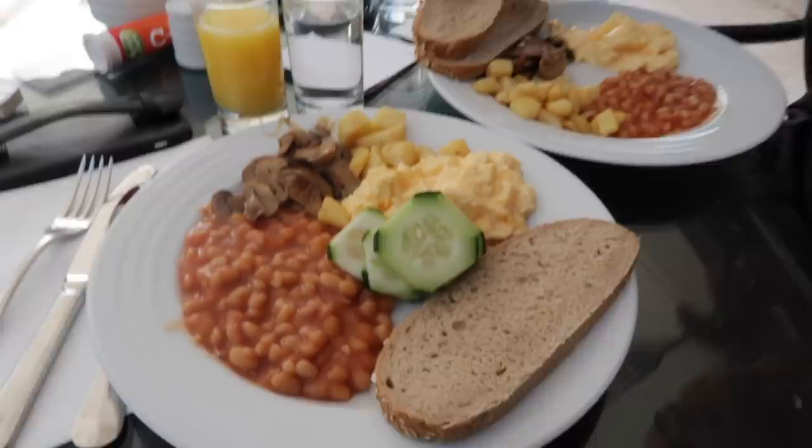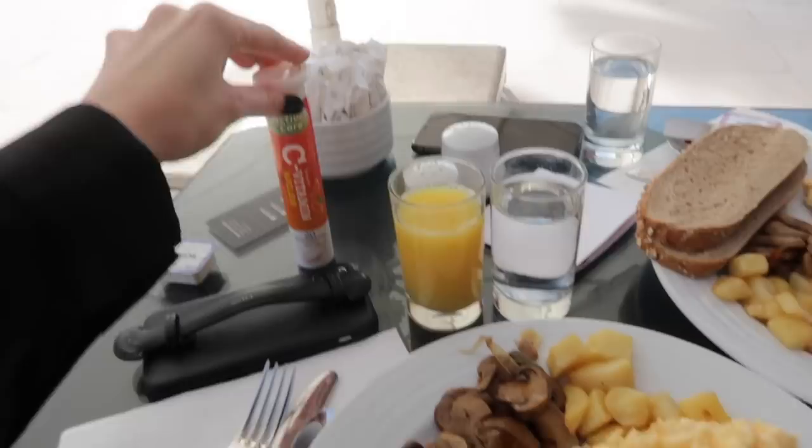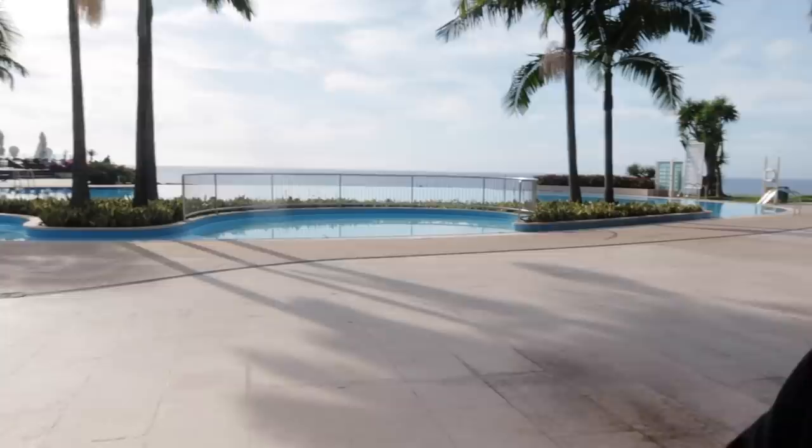So here is the breakfast. I have some beans, scrambled eggs, mushrooms, and bread. This is the view — this is the pool. And it's cozy. I have my mask on because I'm so afraid of the coronavirus. I'm going to protect myself. And here is the breakfast area — it's huge actually.